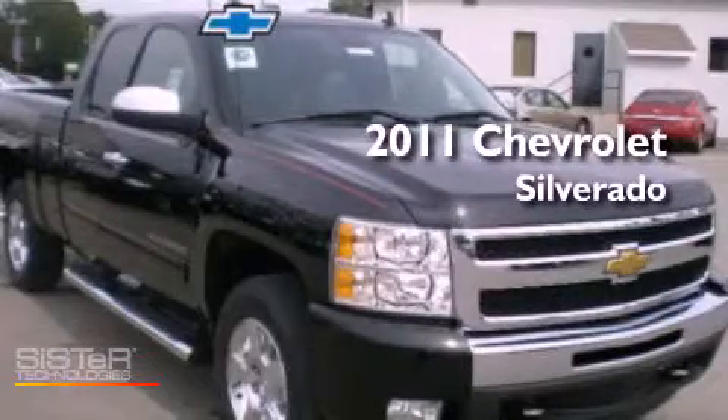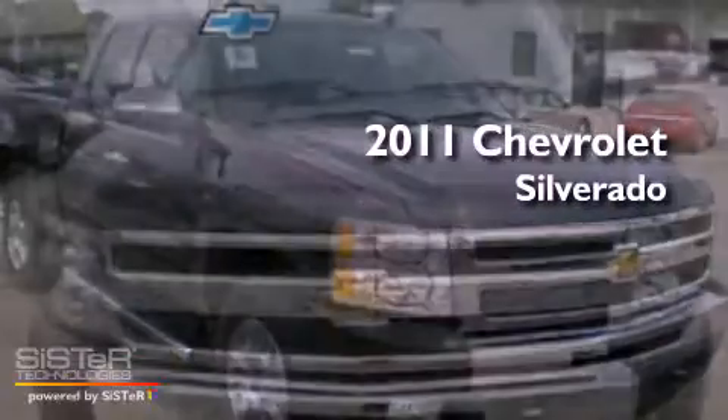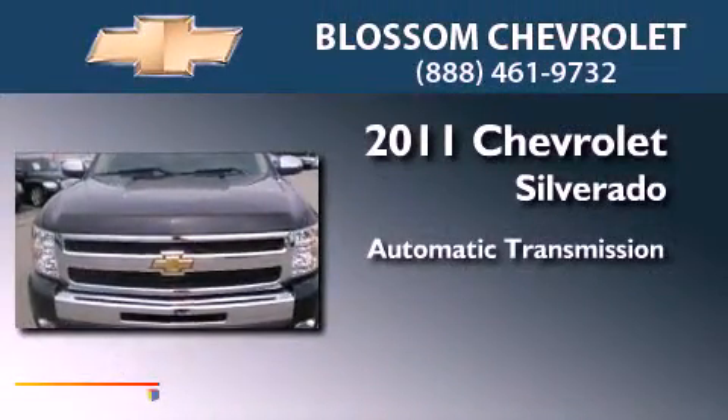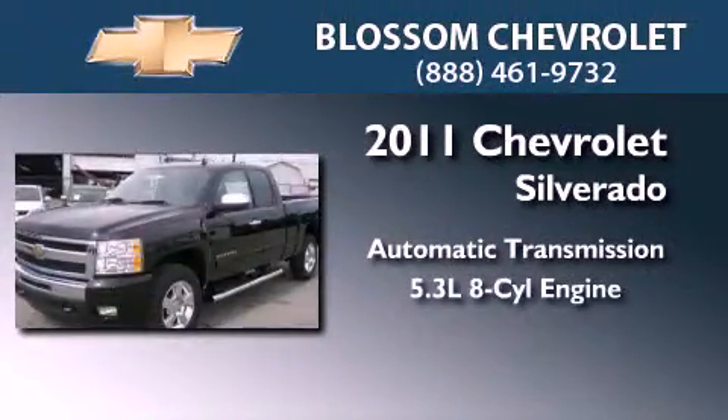This is a brand new 2011 Chevrolet Silverado. This truck has an automatic transmission and a 5.3-liter V8.